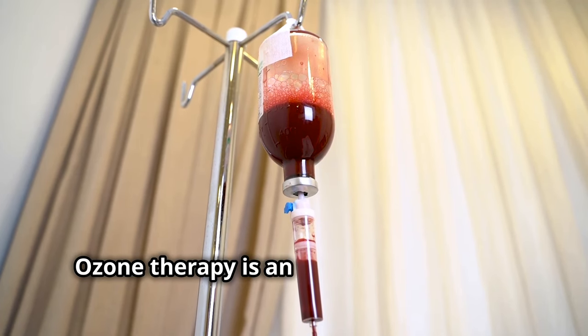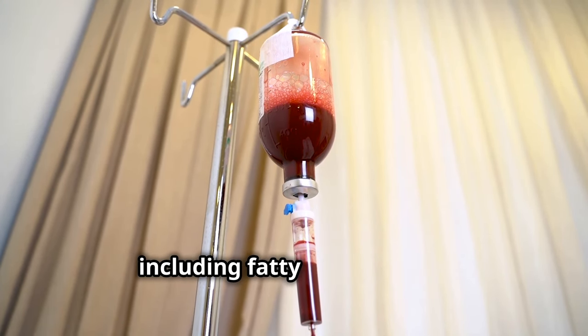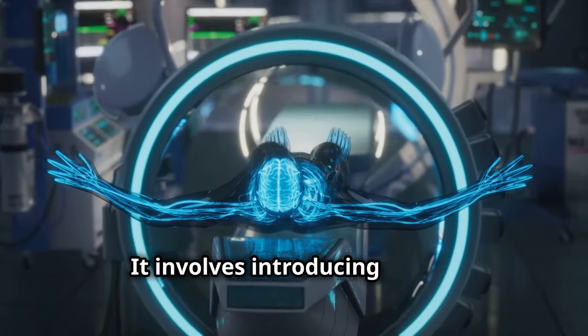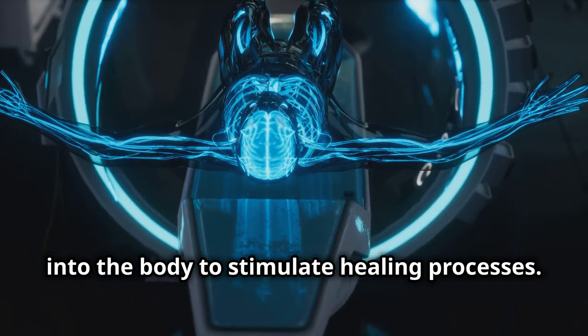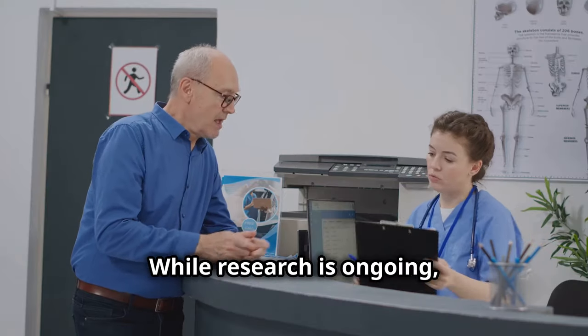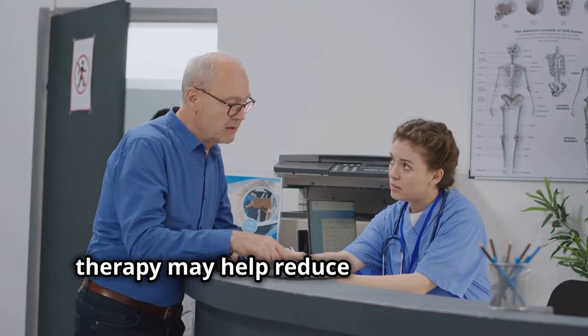Ozone therapy is an emerging treatment option for various health concerns, including fatty liver disease. It involves introducing ozone, a form of oxygen, into the body to stimulate healing processes. While research is ongoing, preliminary studies suggest that ozone therapy may help reduce inflammation.